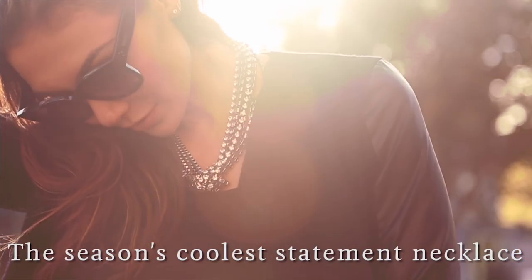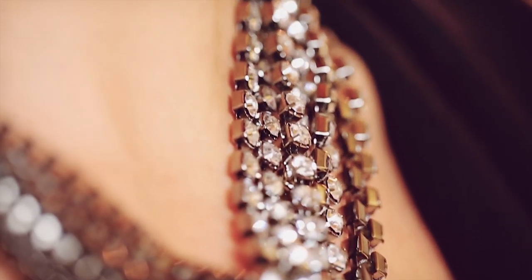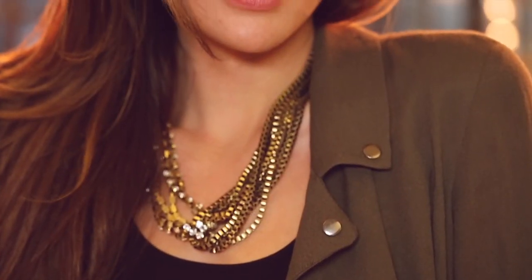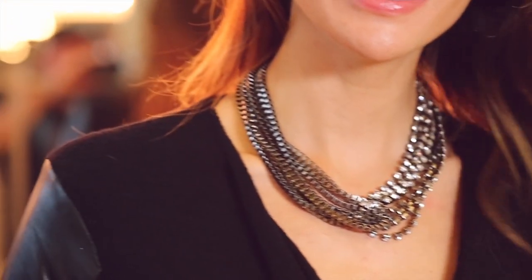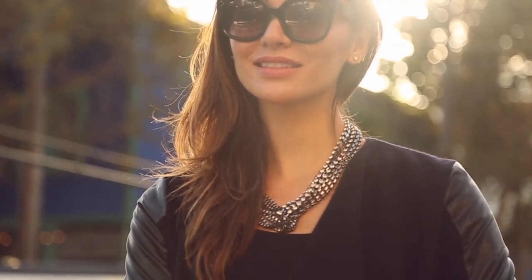The holidays are gonna be here before you know it and it is time to add some shine. But instead of doing it in a way that's predictable, why not go for something a little bit unexpected? That's why I had to show you these rocker necklaces from Lisa Fried. They are all the bling you need for the holiday season, but you can wear them any time of year.